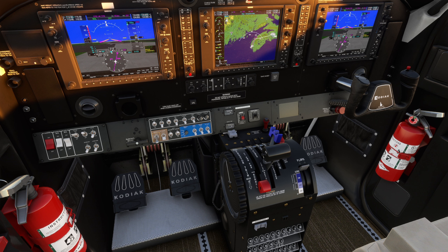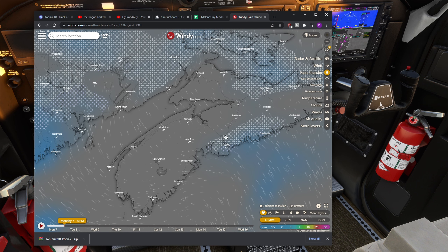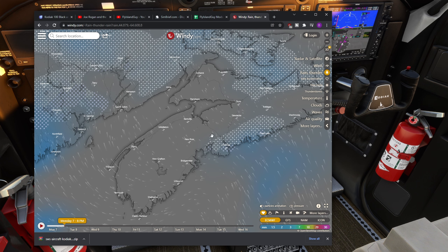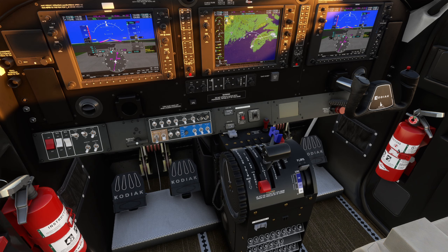Looking at Halifax now — we're getting MVFR conditions there. Winds out of 020 at 3 knots, visibility 15 miles. Clouds broken at 1,500 feet, broken at 2,200 feet, overcast at 12,000 feet. Temperature is minus 2 degrees C. If I pull up windy.com, you can see there's a little bit of precipitation in the area — not much, but that's why we're getting MVFR conditions.